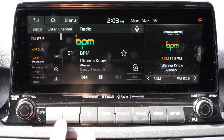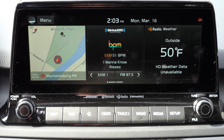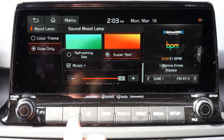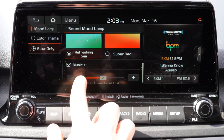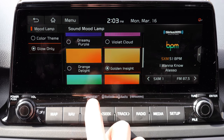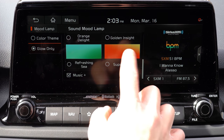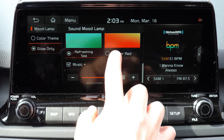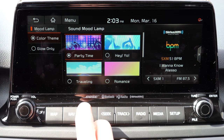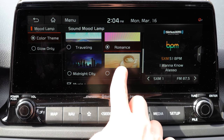One of the best parts about the Seltos is the tech display. An 8-inch color touchscreen comes with the LX, S, EX, and S Turbo. However, the SX Turbo that we have today gets a 10.25-inch color touchscreen display — the same one found in the Telluride. Bluetooth, audio streaming, Android Auto, and Apple CarPlay come standard for all trim levels. All you need to do is hook your smartphone up via USB cable to get free navigation on that display. Factory navigation comes with the SX Turbo, though you don't really need it with Android Auto and Apple CarPlay.